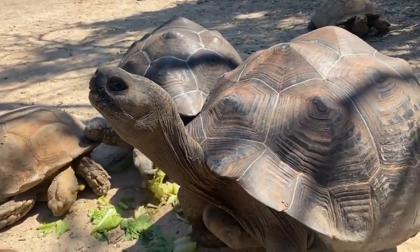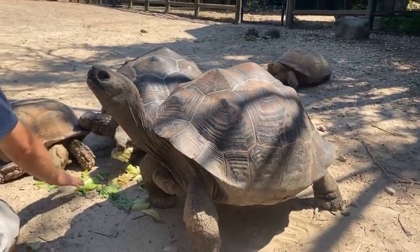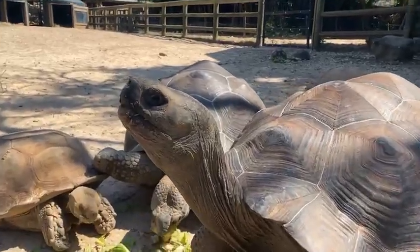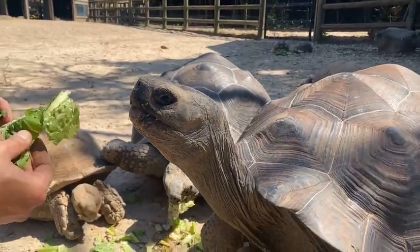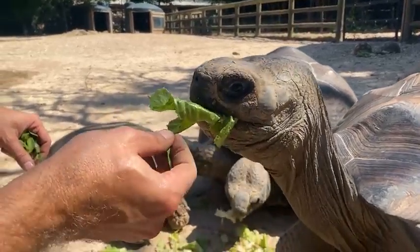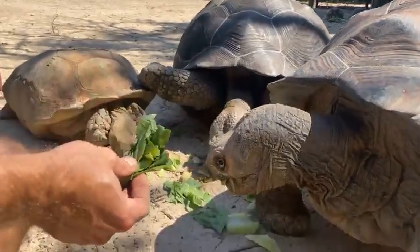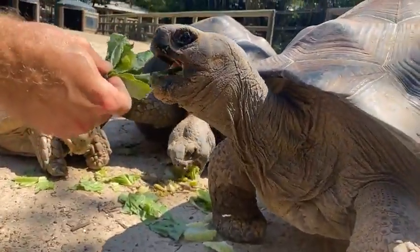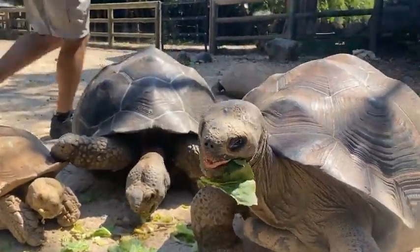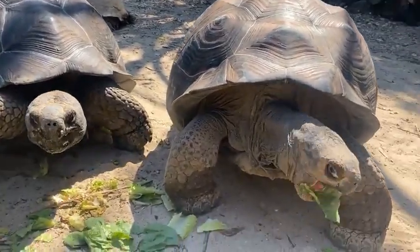When these guys are full grown, they don't really have many predators in the wild. When they're babies, they can get picked off by larger birds or hawks. But their biggest threat right now — they are endangered — is pretty much habitat loss. In the last 180 years, sailors would visit the islands and take these tortoises off the islands and use them as food, and there was a long history of that depleting the tortoise population on the Galapagos Islands.